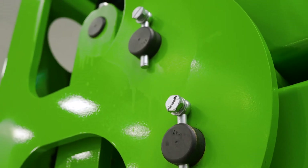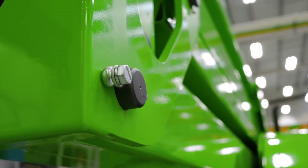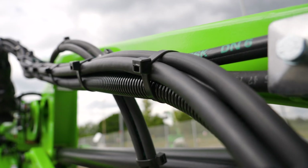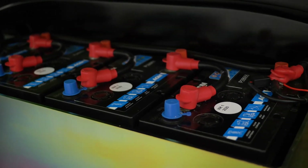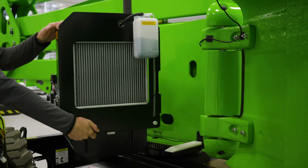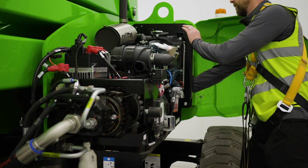With maintenance-free pins and bushes, durable hydraulic hoses and only a few easy-to-access grease points to service, maintaining the HR17 is quick and simple. The hybrid power option includes maintenance-free batteries as standard, while a swing-out engine tray on both the hybrid and diesel-only options provides better access around the engine, making service and maintenance tasks easier to perform.